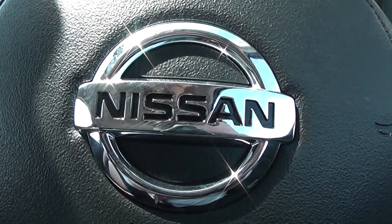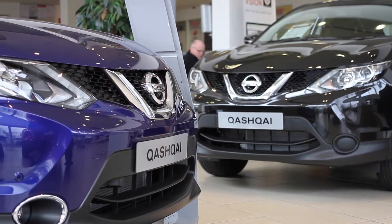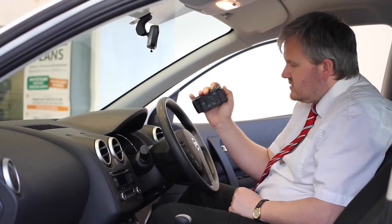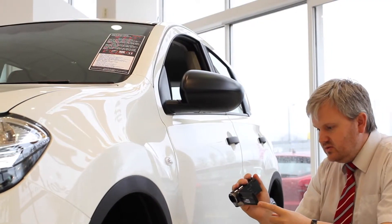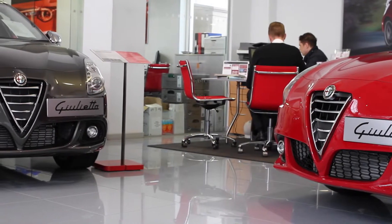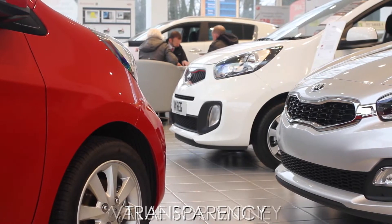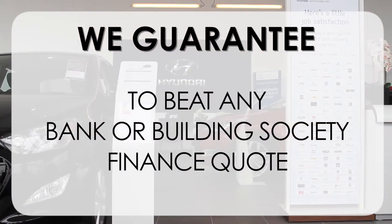Here at Wessex Garages on Hadfield Road we are guaranteed to give you the best deals on finance. At Wessex Garages we pride ourselves on our three pillars: total trust, transparency and value for money. This alongside our guarantee to beat any bank or building society finance quote means you can purchase with confidence.